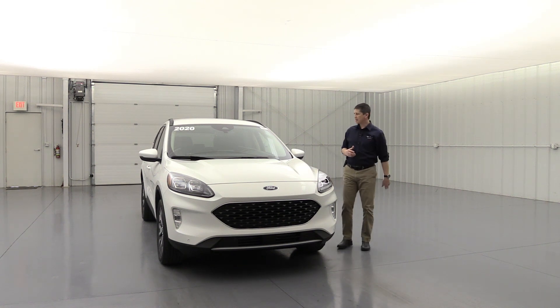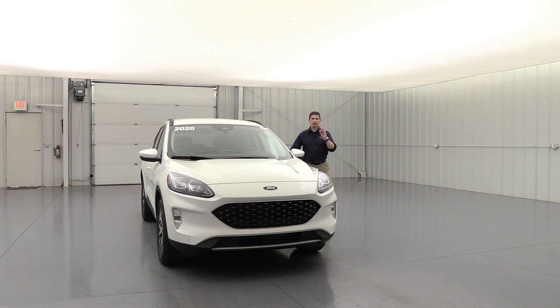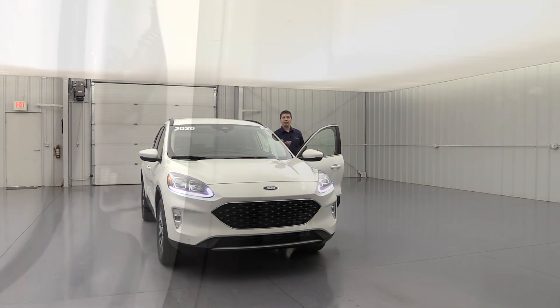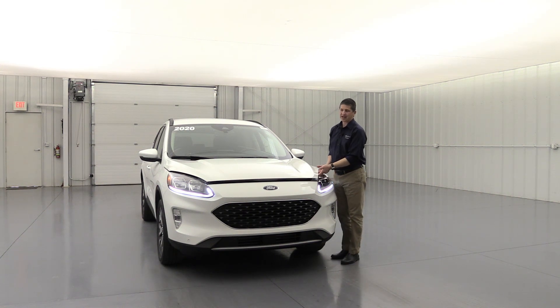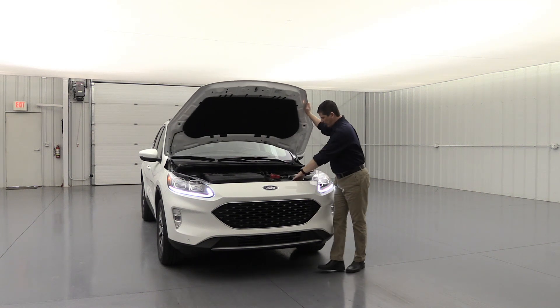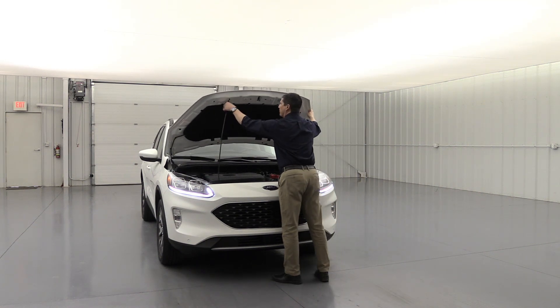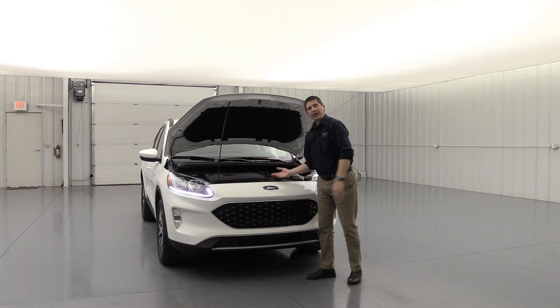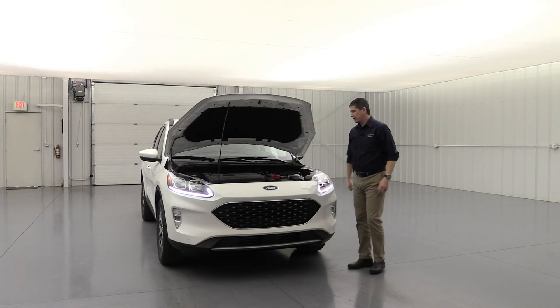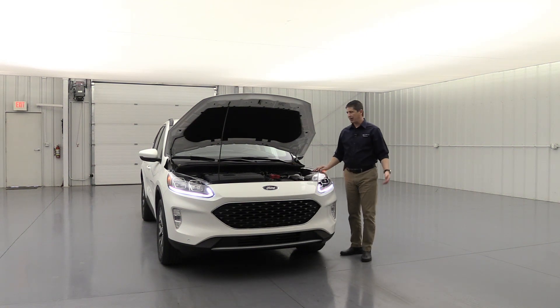Something special about this hood — when you pop it, you don't have to worry about finding that yellow latch. You just pull this lever down here twice: pull it once and it pops, pull it a second time and it releases a bit more. Then you can just pull it up. There's no lever to worry about underneath — you just need the support arm to hold it open. That's a little touch that Ford did for the 2020 Escape, and it's standard on all Escapes.